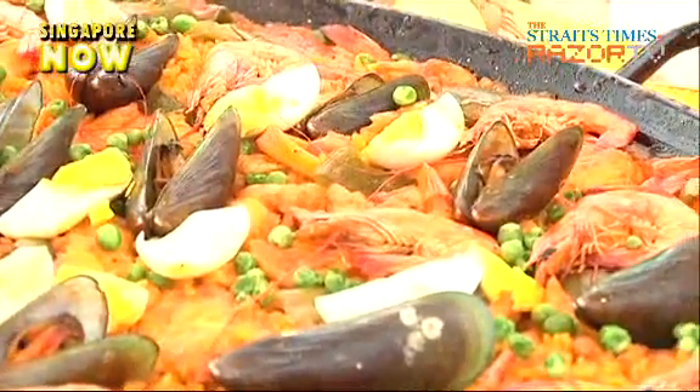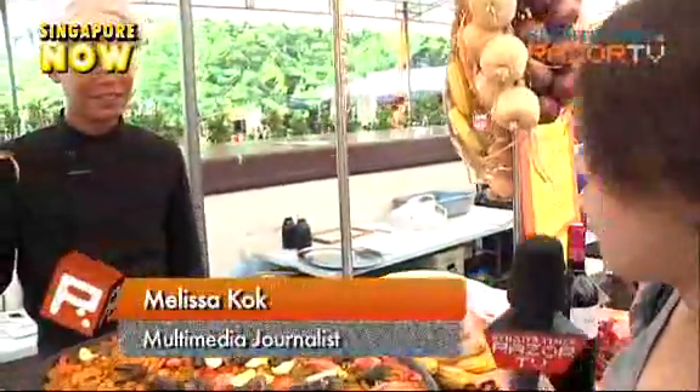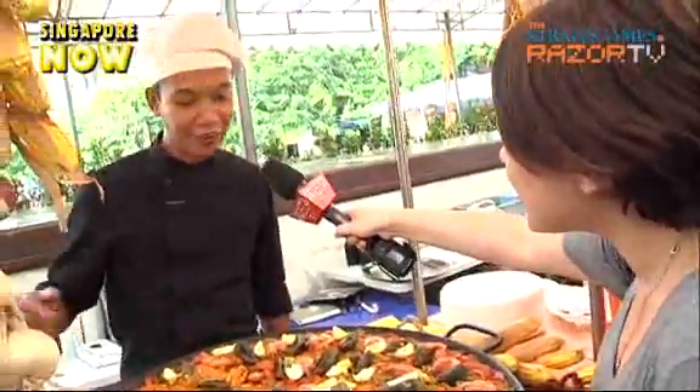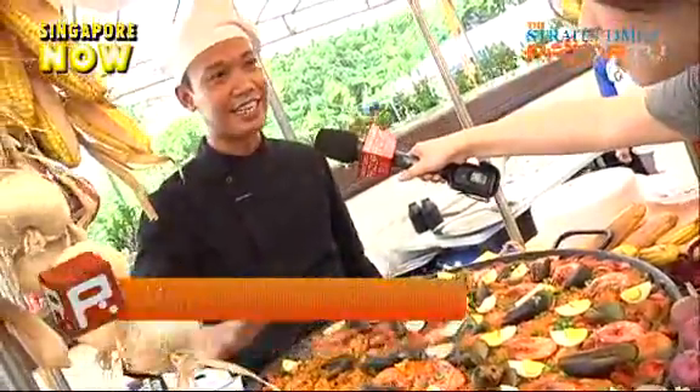Besides kebabs, this dish here is also a hit at the food fest. So now I'm with Chef Man from Tapastries, who's going to explain to us what this dish is. It's called marisco. So what's in this dish? Seafood, rice and some vegetables. Is it hard to cook? Yes, it's very hard to cook — it's 45 minutes to cook this rice.